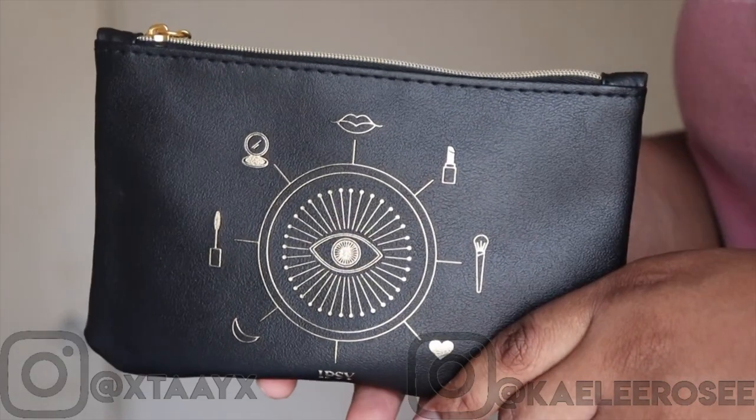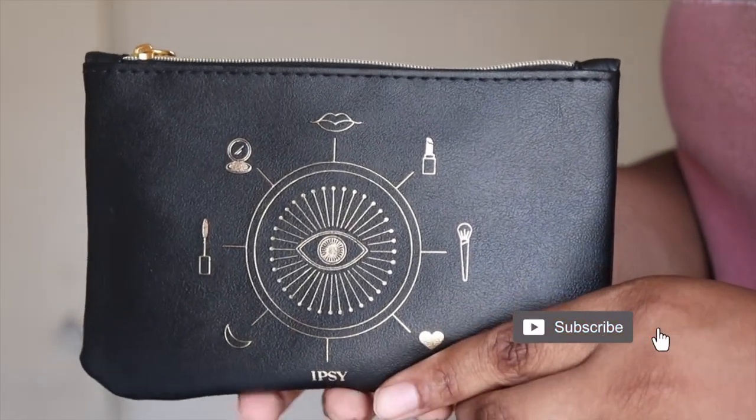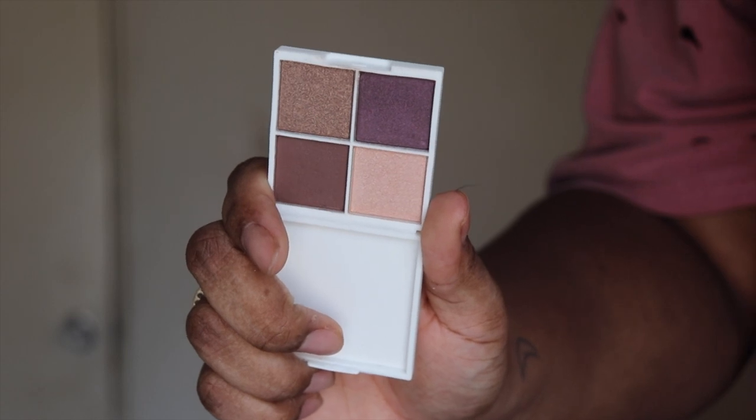Hey guys, what's up? Welcome back to our channel. It's Taylor. Today I'm doing an Ipsy unboxing and try-on for October. If you guys like the video, give us a thumbs up, subscribe to our channel, and also turn on that bell to notify when we post new videos. That's all for the intro — let's get into the video.